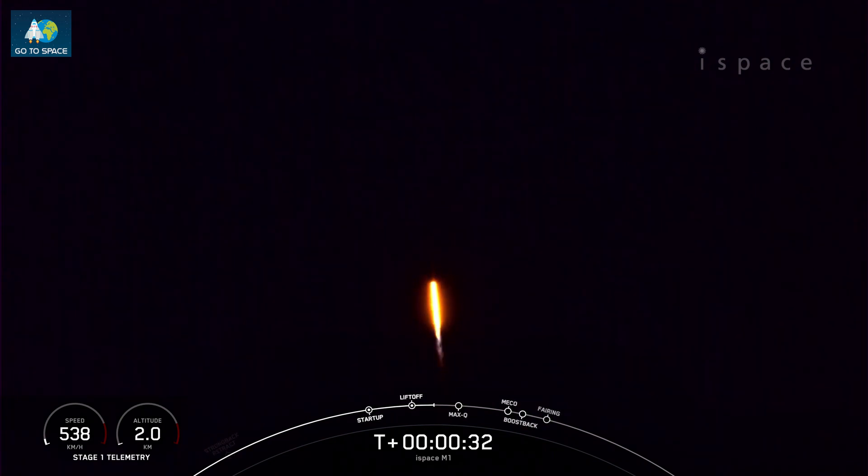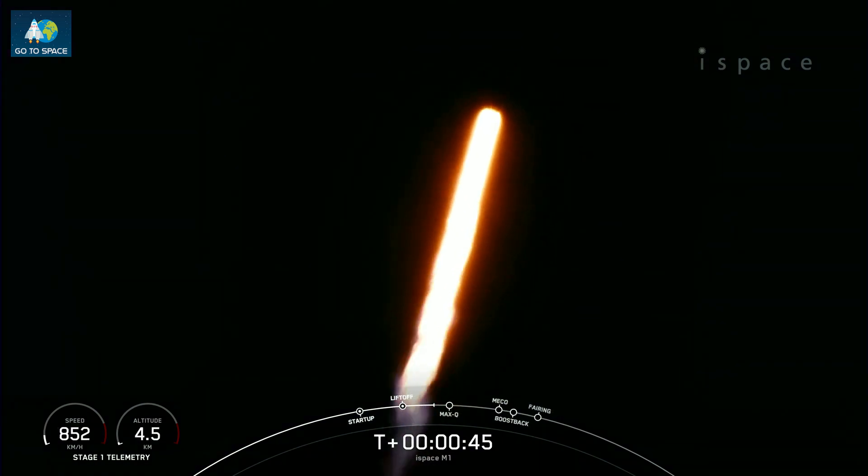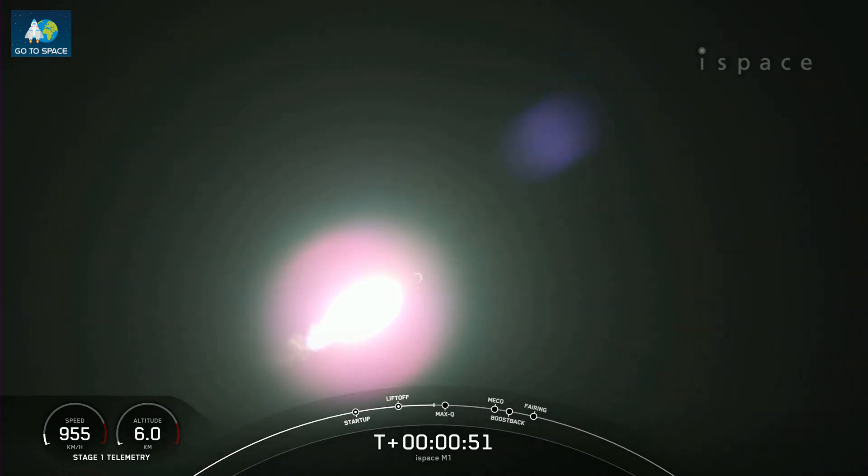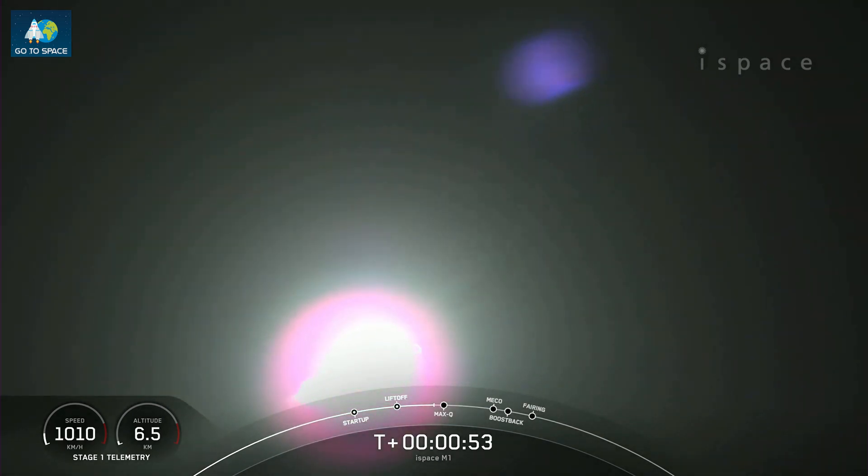Falcon 9 has successfully lifted off from Pad 40 at Cape Canaveral Space Force Station, carrying the I-Space Series 1 Lunar Lander. During ascent, we tilt the engines — which we call gimballing — and that turns the rocket horizontally. That's what we call a gravity turn. Power and telemetry is nominal. We are still going up, but we are also heading horizontally away from the launch pad.